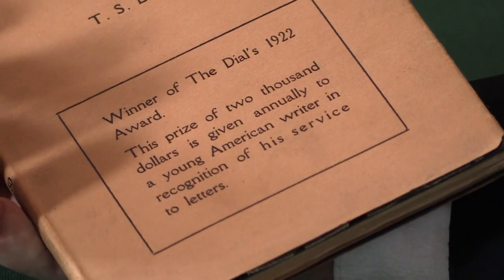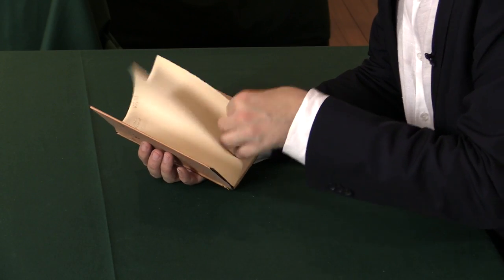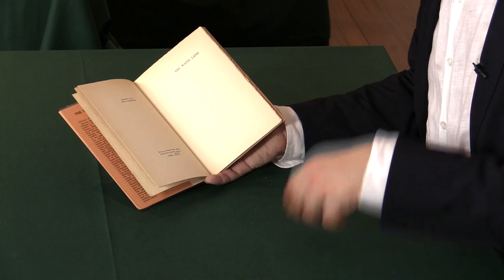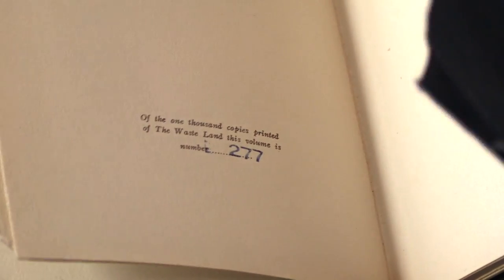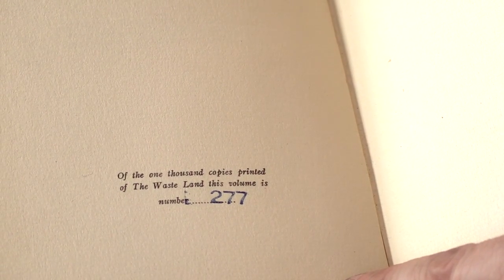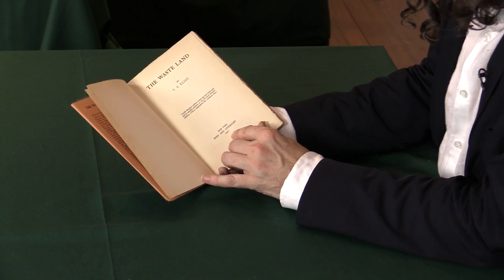Because it was so late in the year, I think it was rushed out, and it led to two things being printed. Let me just show you the colophon of the book, which is the bit that tells you how many copies were printed. Of the 1,000 copies printed of The Wasteland, this volume is number 227. Importantly, it's in the first 500 copies, and do you see how the lettering is a little bit too big? It's hand-stamped — a little bit too big for the space available. The second 500 or so, they reduced it to two millimetres and it fits much more nicely. There's the date of 1922.